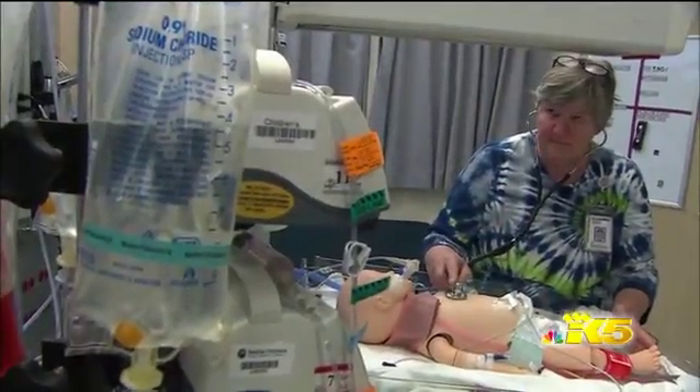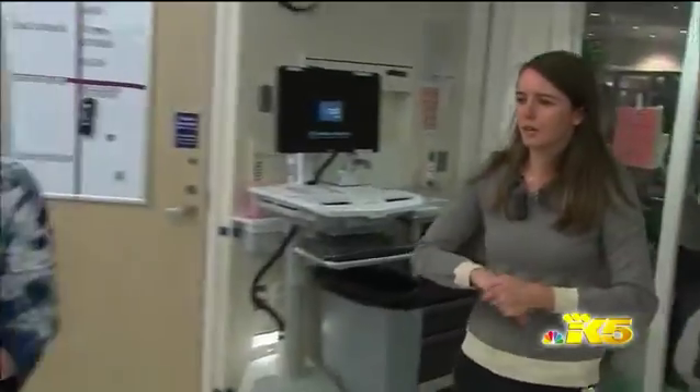In the neonatal intensive care unit, a sick baby seems to be doing okay until his heart abruptly stops. Can I have some help in here, please? What happens next means the difference between life and death. It's incredibly complex. It is intense. It's always do or die.